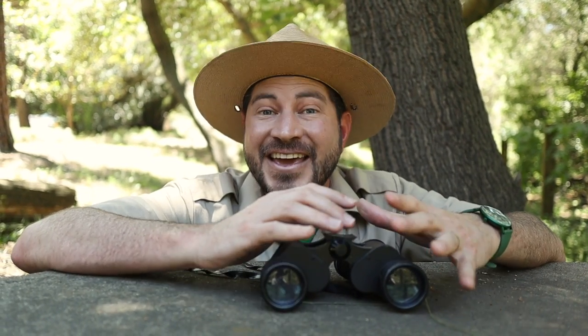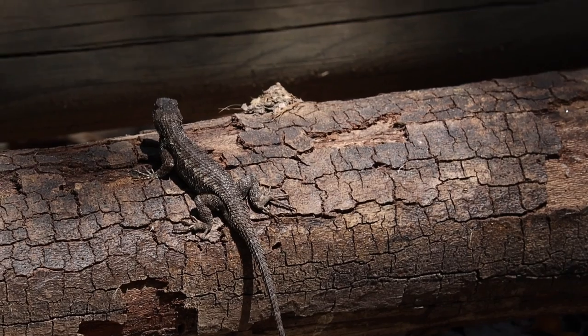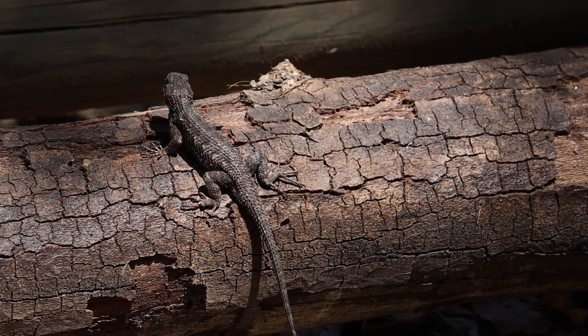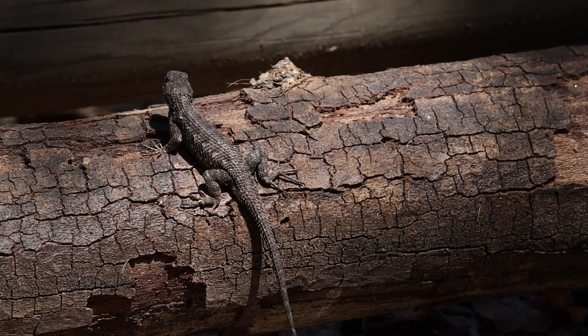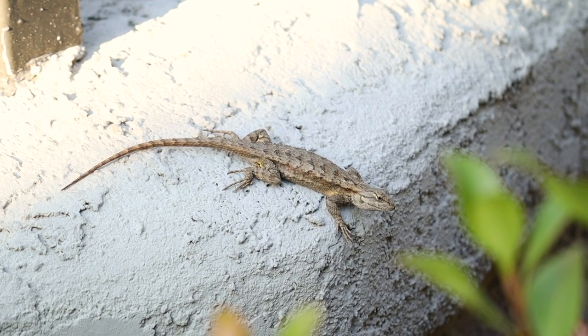Are you ready to find out their first superpower? Here it is. Fence Lizards can change colors depending on how hot or cold it is outside. They usually start their mornings darker, like black or dark brown,